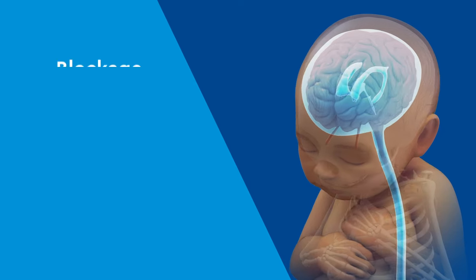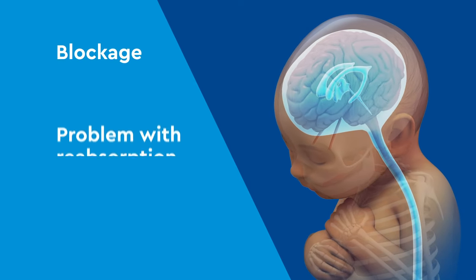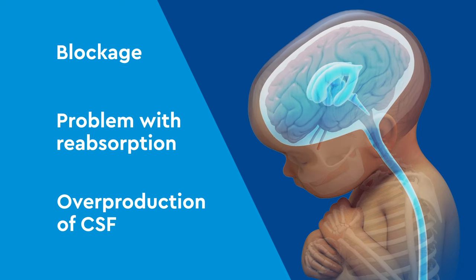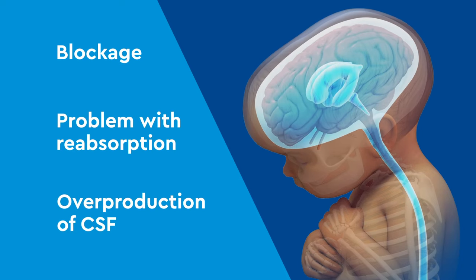Anytime there is a blockage, a problem with reabsorption, or overproduction of CSF, the fluid builds up and hydrocephalus occurs as a result.